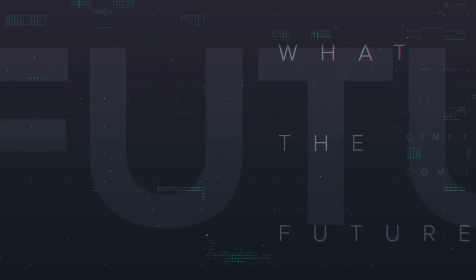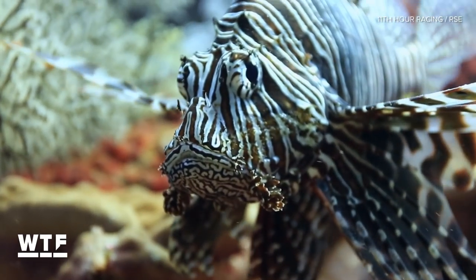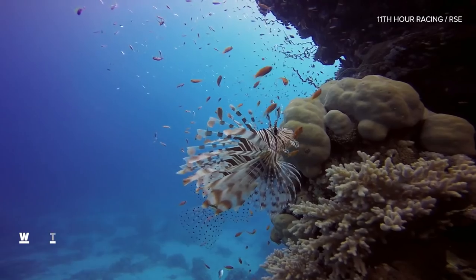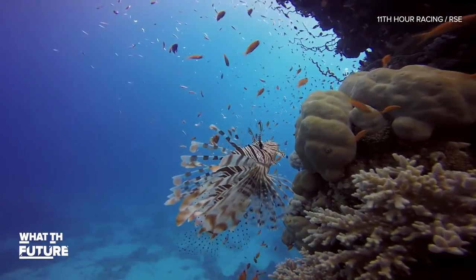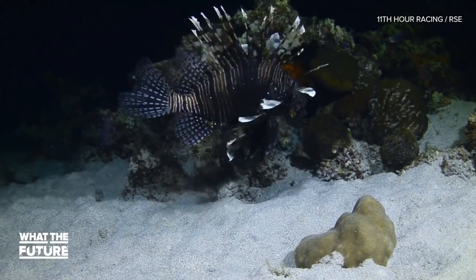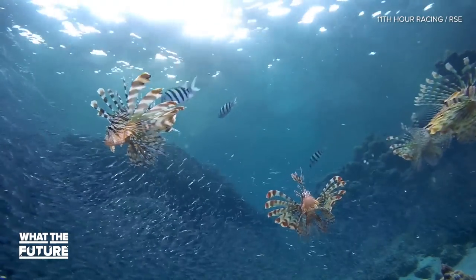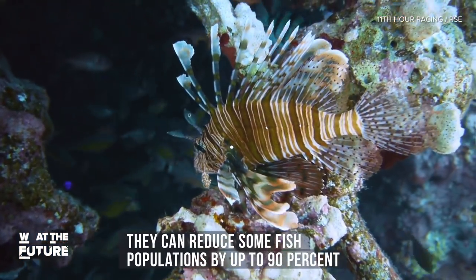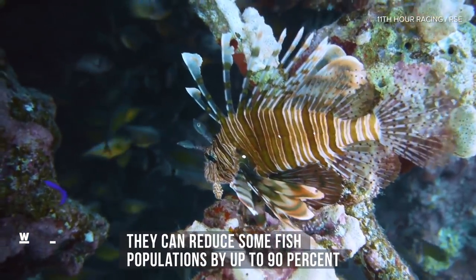Let's jump right into the deep end where lionfish are running amok. Lionfish are what's known as an invasive species, meaning they have few predators outside of their natural waters. So when they showed up in the Caribbean Sea and Atlantic Ocean, they gorged on juvenile fish. With stomachs that expand up to 30 times their normal size, lionfish can reduce some fish populations by as much as 90% in just 5 weeks.